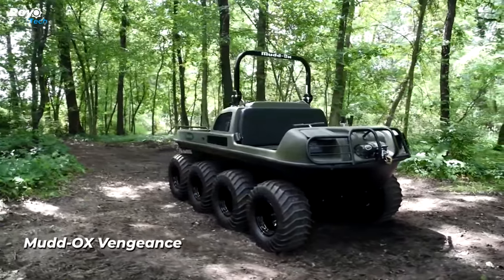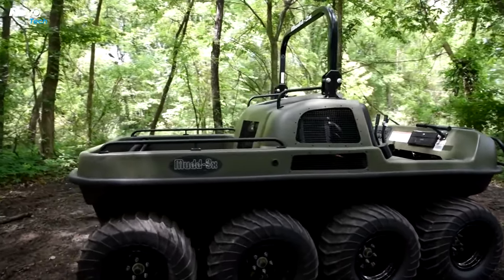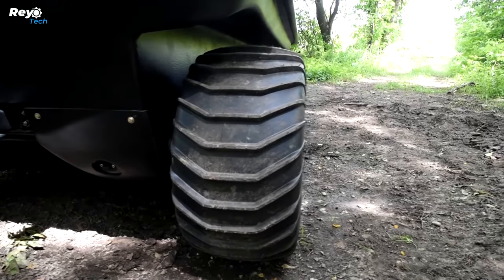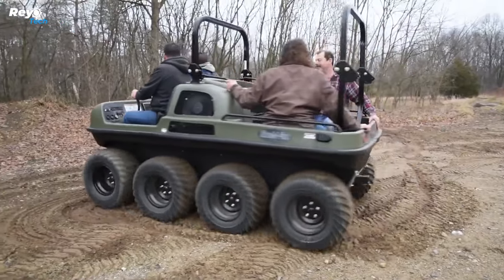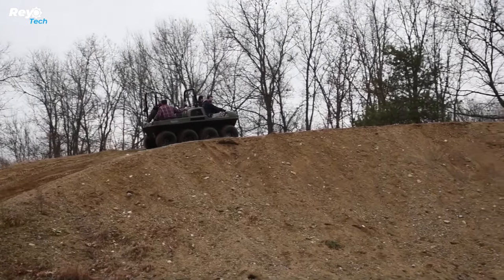Muddox Vengeance. The Muddox Vengeance is an amphibious vehicle capable of handling many terrains, including mud, snow, ice, and water. The sturdy chassis can hold a variety of attachments, and the skid steer T20 gearbox allows for precise turning. Engine options range from 31 to 40 horsepower, and it can accommodate up to six passengers.